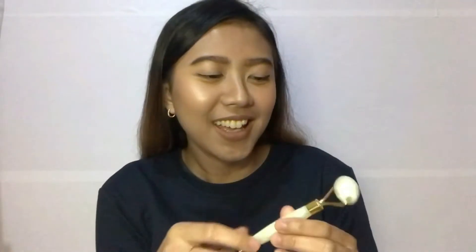So this is the jade roller that I have. I bought it like two years ago but I rarely use it. You can find a jade roller in many brands and I think it will be the same as long as they made it from gemstone — I think it should give the same effect.